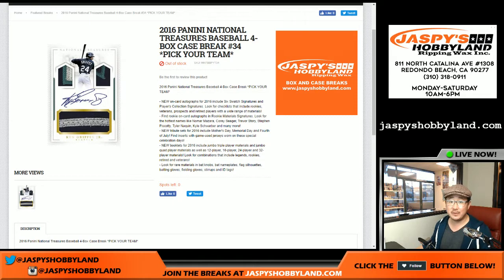Good evening everyone. Joe for jaspyshobbyland.com doing another baseball day today. 2016 Panini National Treasures Baseball. It's a four box pick your team break number 34 from jaspyshobbyland.com.